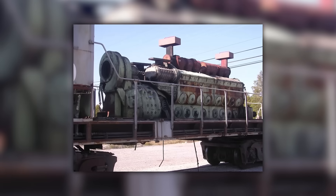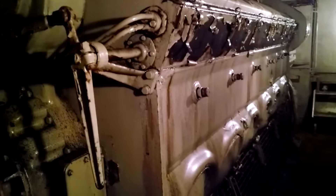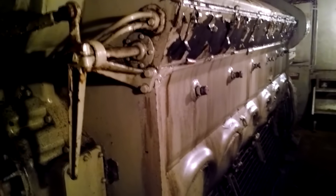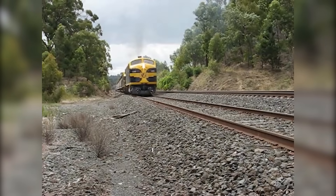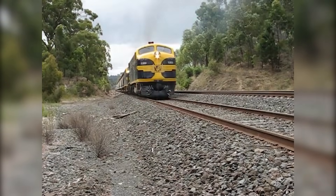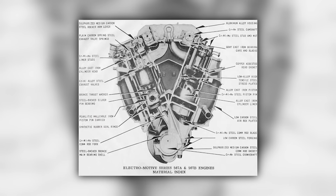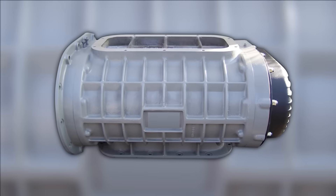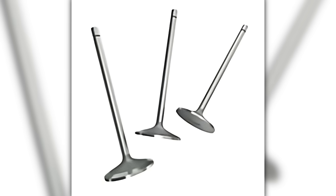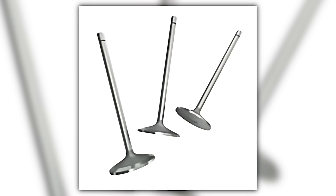Let's separate fiction from fact about what's actually true about the 567 — from the sound it makes to why many surviving 567s carry 645 guts. People credit the turbo, but the 567 sound comes from the two-stroke firing every revolution, the Roots blower moving air each cycle, and the exhaust valve timing that sets the rhythm. That mix creates the chuff and whine everyone recognizes.